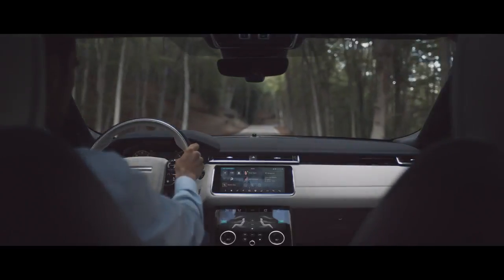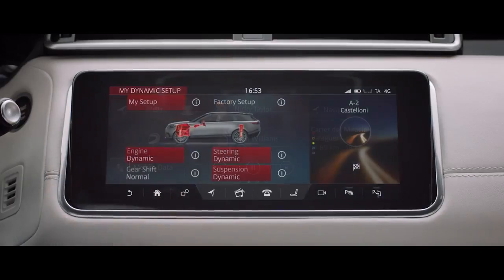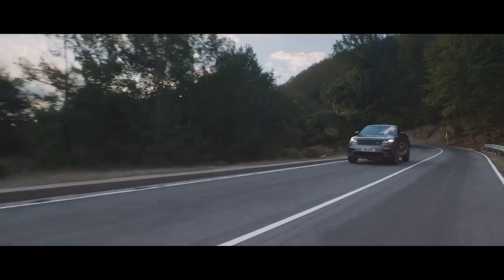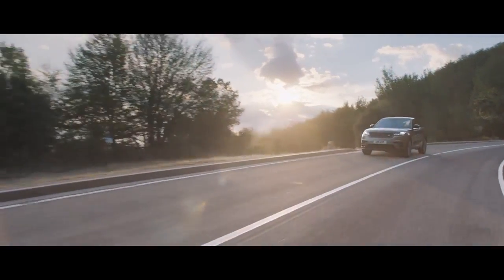Configurable Dynamics allows the driver to tailor driving characteristics in dynamic mode to their personal preference, creating the perfect driving experience.